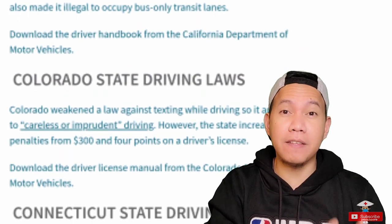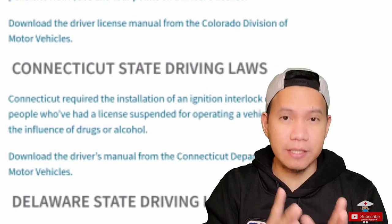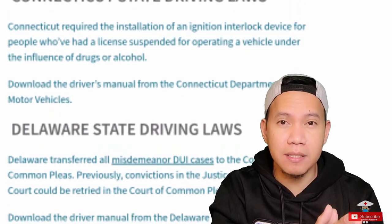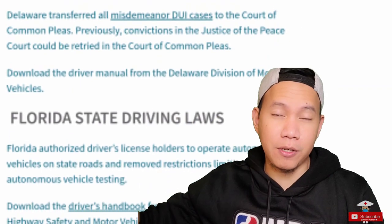By the way, different states have different rules for driving. They might be similar but they're not 100% the same. Some states have specific rules that you can do which you cannot do in a different particular state.